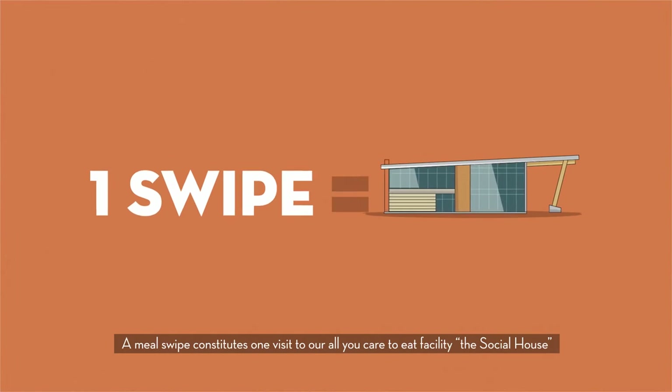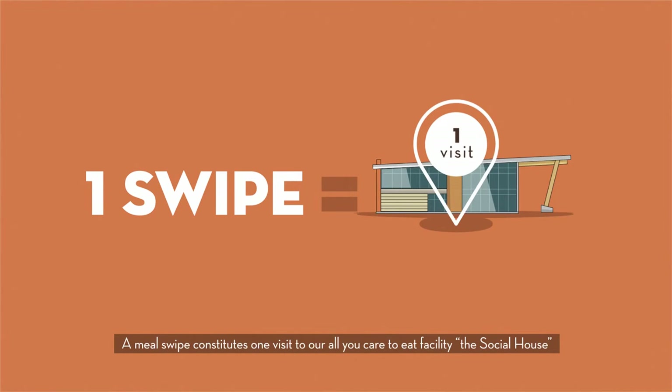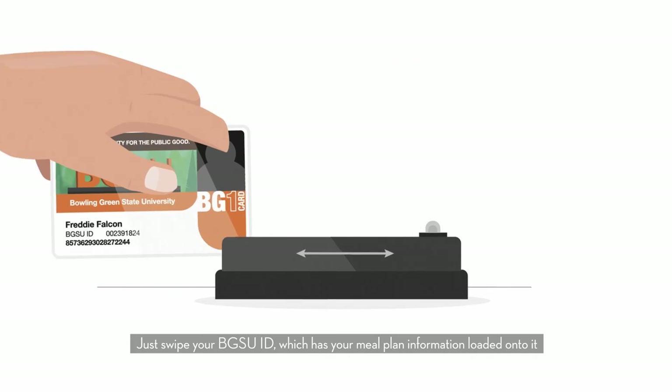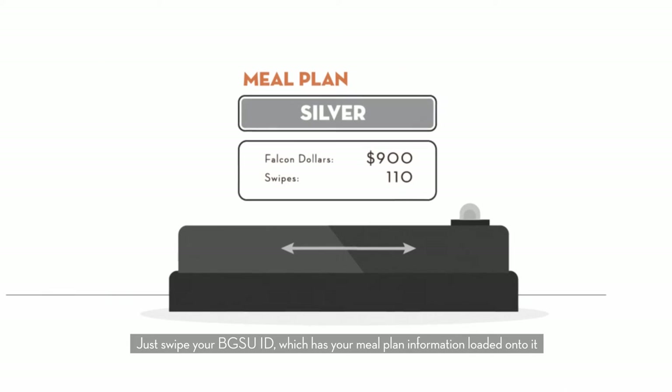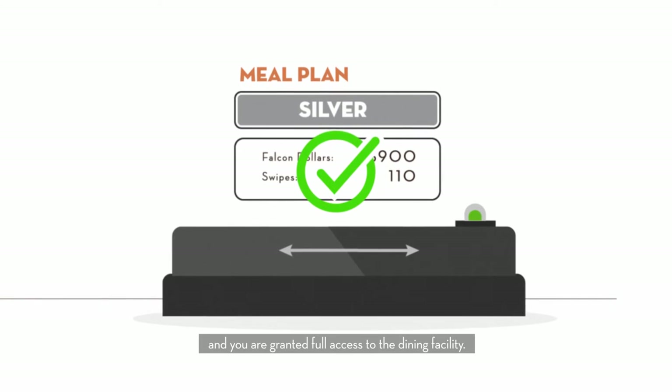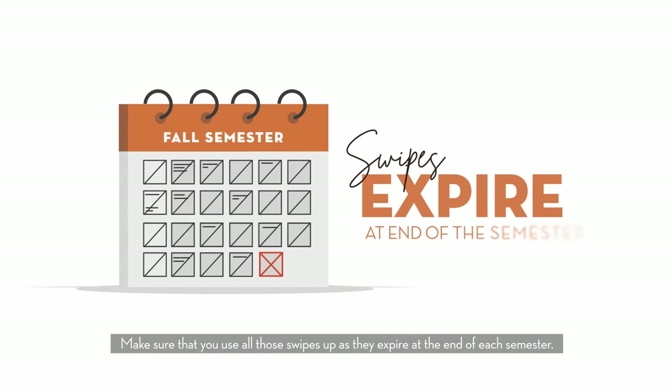A meal swipe constitutes one visit to our all-you-care-to-eat facility, The Social House, or our meal trade locations, Carillon Place and Kreischer Sundial. Just swipe your BGSU ID, which has your meal plan information loaded onto it, and you are granted full access to the dining facility. Make sure that you use all those swipes up as they expire at the end of each semester.